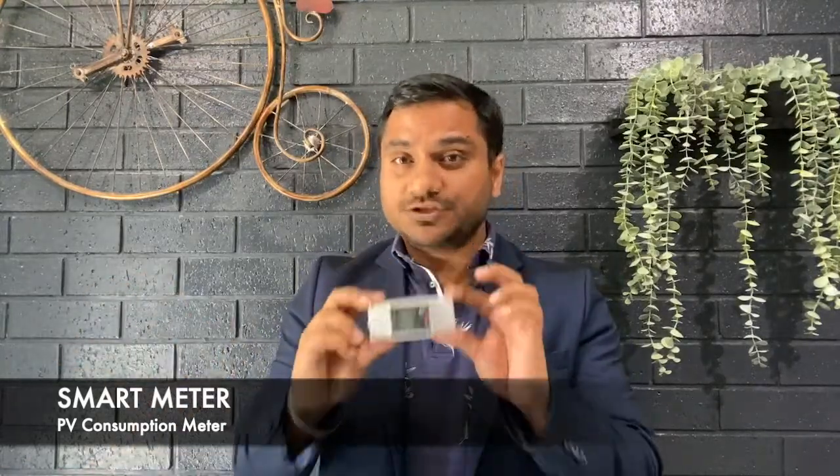The Fronius smart meter is a bi-directional meter that measures self-consumption, including the household load curve and the production of your PV system, within an accuracy of 2%. This means you can see what areas of your house are consuming energy and make smart changes to limit consumption or utilize it when the solar is producing energy at peak time of the day.